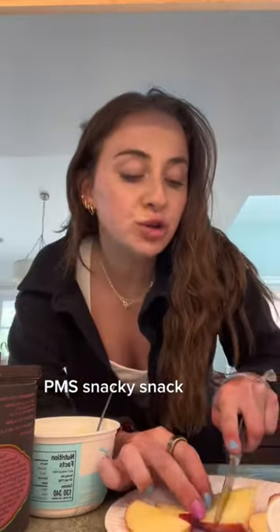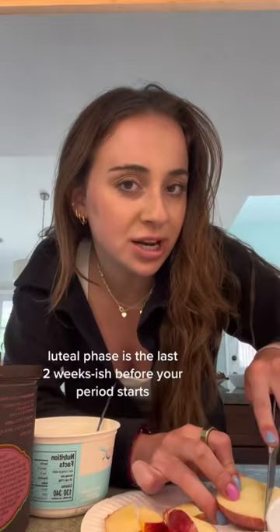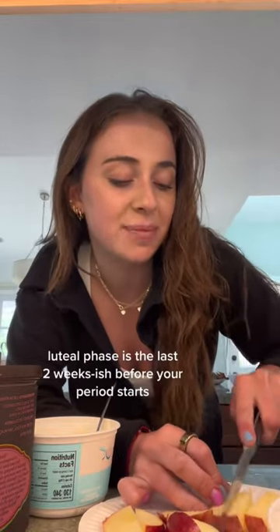I'm in my luteal phase right now and I'm making a snack, so I'm filming it. Your luteal phase starts right after you ovulate and it turns into that PMS week that happens right before your period.